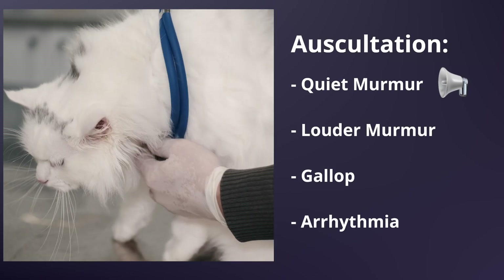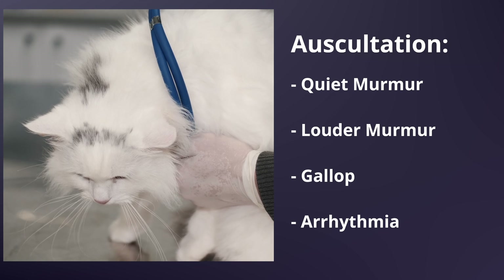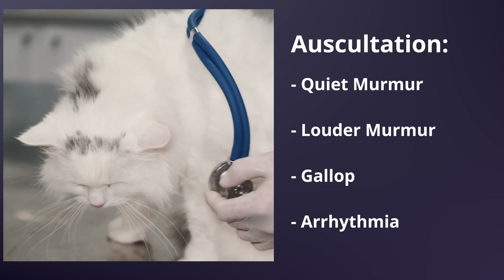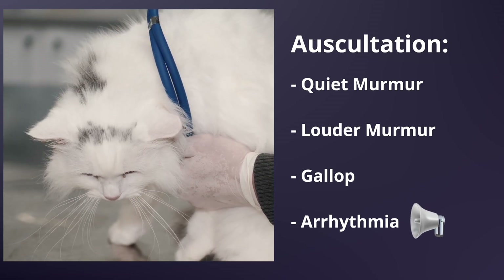So how do we know which cats to investigate further? This is a huge diagnostic challenge. First, auscultation — listening with a stethoscope — is step one. Sometimes the murmur is clear, sometimes it comes and goes. In addition, the vet might also hear something called a gallop rhythm. And finally, an arrhythmia can also be a clue that something isn't right. Any of these should prompt further investigation, even if your cat seems perfectly healthy. In fact, a gallop rhythm or arrhythmia is probably more likely to be associated with problems than a murmur.